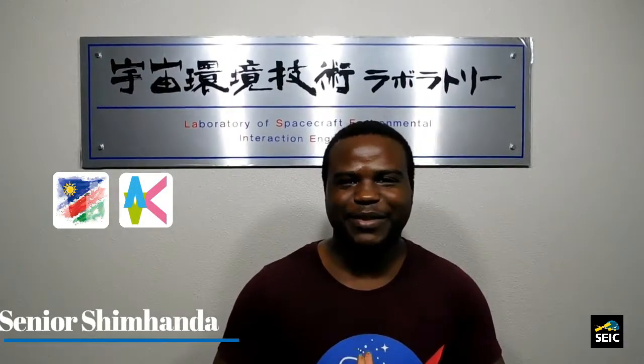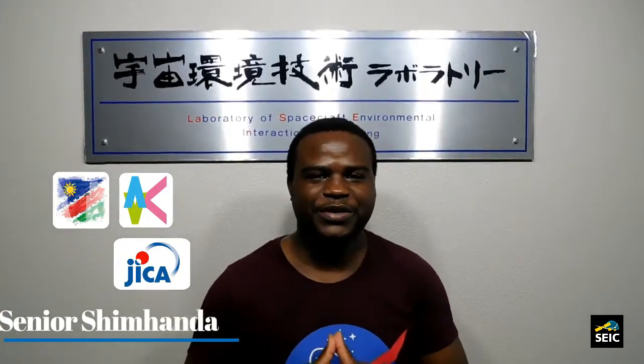I'm funded by the African Business Education Initiative and JICA to study space engineering here in Japan at the Laboratory of Spacecraft Environment Interaction Engineering, and my experience so far is awesome. I'm learning a great deal about small satellites, electric propulsion, and research and practicals in general.